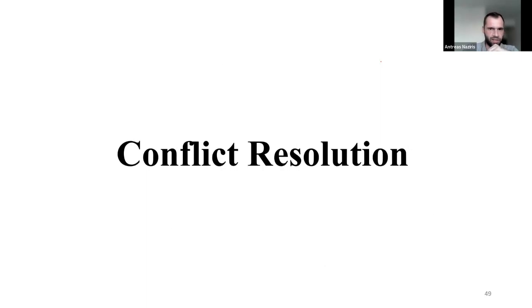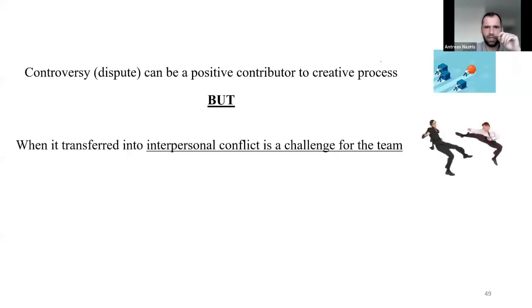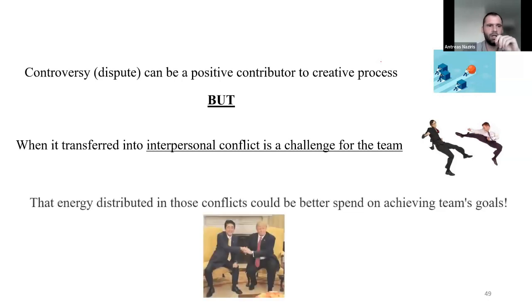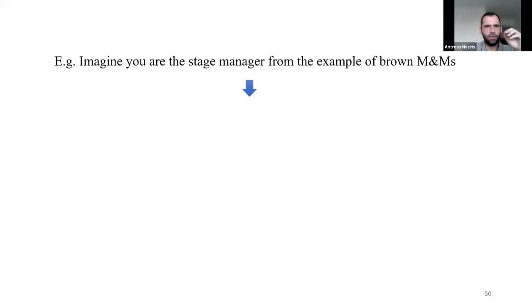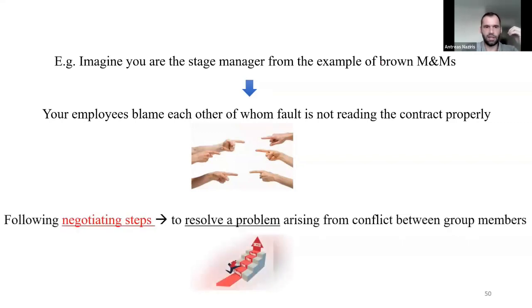Let's go now to conflict resolution. Controversy, or disputes, can be a positive contributor to the creative process. But when transferred into interpersonal conflict, it's a challenge for the team. The energy distributed in those conflicts could be better spent on achieving team goals. For example, imagine you are the stage manager from the Brown M&Ms example — you are blaming each other for who's fault it is for not reading the contract properly. Now, follow the negotiation steps to resolve a problem arising from a conflict between group members.